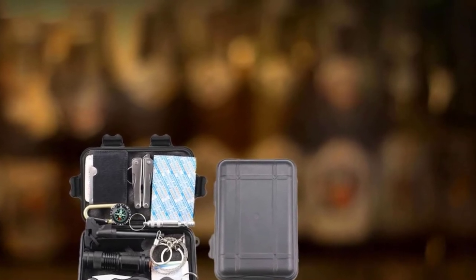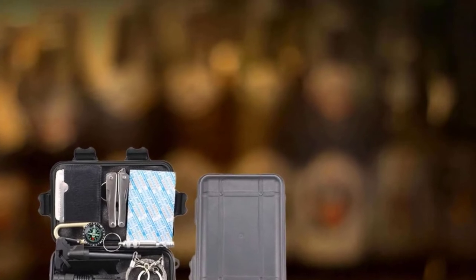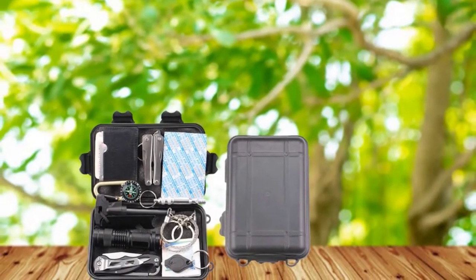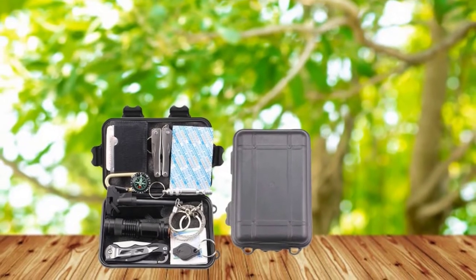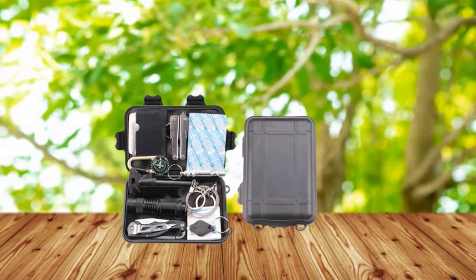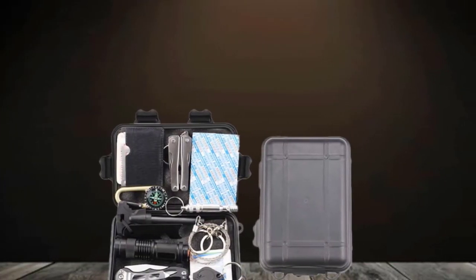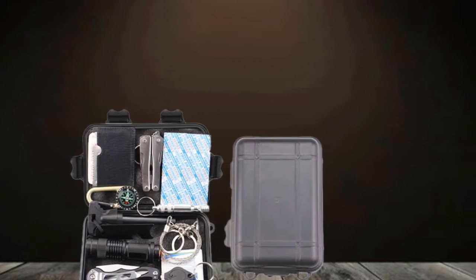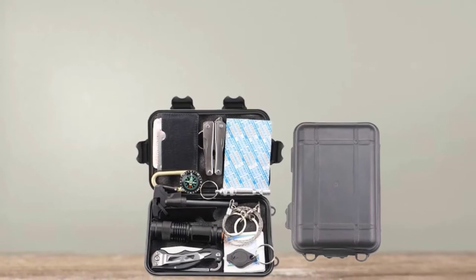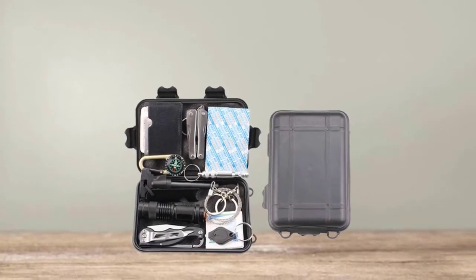The tools aren't the highest quality, but for $20 you are getting an excellent variety of tools that hopefully you'll never need to use, but when you do, everything you need will be there. In this survival kit, there's a compass, wire cutter, multi-tool, fire starter, emergency blanket, and a flashlight, to name a few. All of these tools come in a slim, compact, waterproof, and shock-resistant case that only weighs 6.8 ounces. It's easy to store and carry on any adventure. Don't go on your next trip without one.